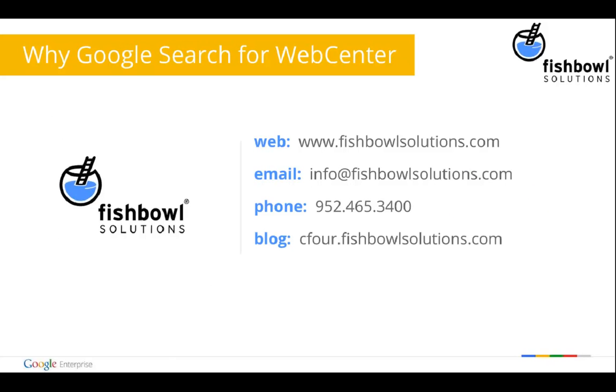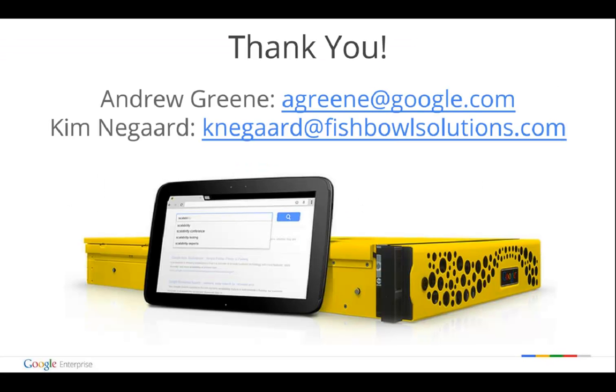Thank you, Kim. Thank you, Sean. Now the time is yours for questions — of myself relating to the Search Appliance, Sean relating to his deployment, or Kim relating to the Fishbowl Solutions Connector developed for Oracle Web Center. Please go ahead and submit a question in the Q&A box, and we can address these here on the call.